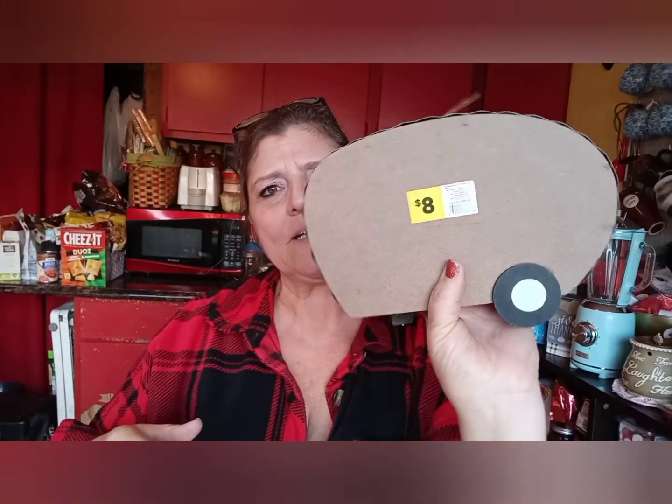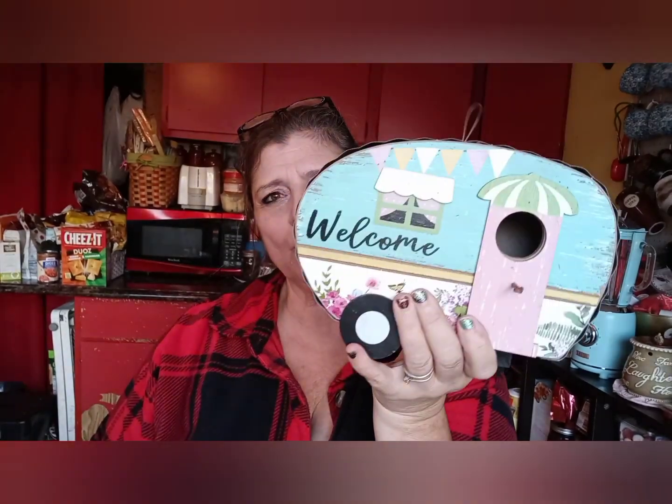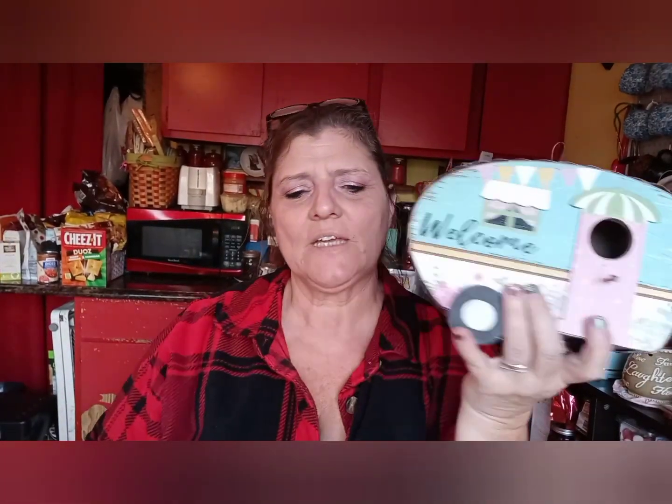And then these ones — these were $8.00, so these would be about $2.40. So $2.40 for the ones like this. I got two of these really cute ones and two of these. I haven't decided if one of them is going to be a gift or if they're all going in one of my she shed buildings.